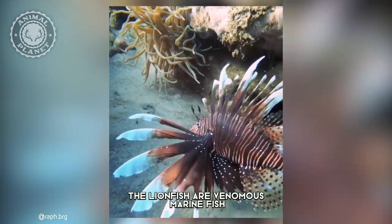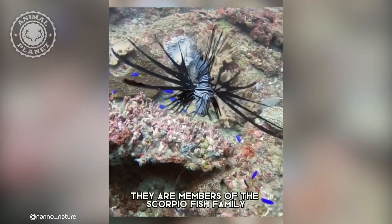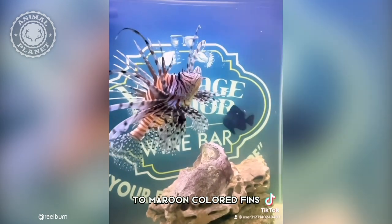The lionfish are venomous marine fish found in the Atlantic, Pacific, and Indian Oceans. They are members of the Scorpionfish family and are recognized by their long, striped bodies with reddish-brown to maroon-colored fins.